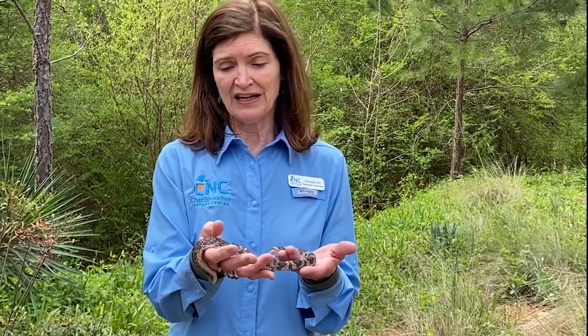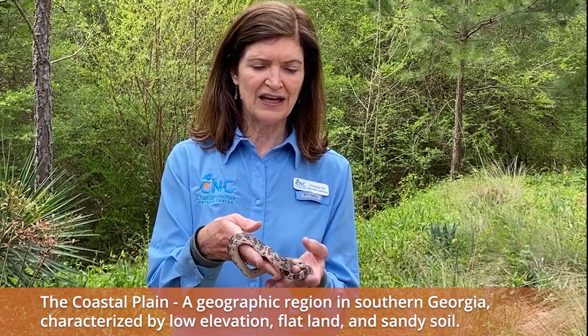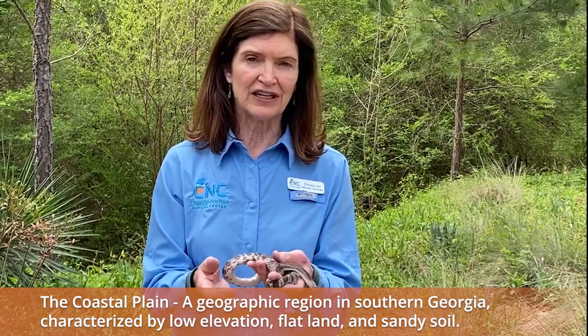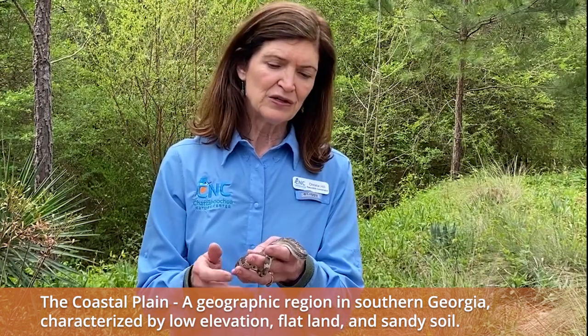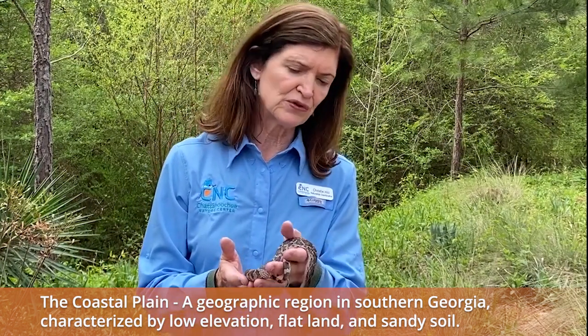This snake would not be found in the metro area of Georgia like where we live. This snake would be down in the coastal plain, that region of Georgia where it's really sandy. This snake isn't a digger any more than other snakes, but it can sort of dig under the sand to get to its favorite food source.